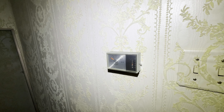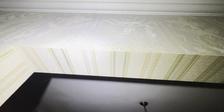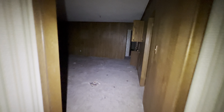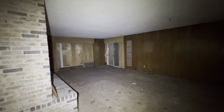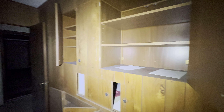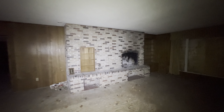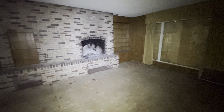Old White Rogers thermostat. Everywhere is wallpapered. Makes you wonder what tile was here — if it was linoleum or carpet. Moving forward. Holy jeez, this is a huge room. Wood paneling in here. Pretty retro stuff. Look at this fireplace.